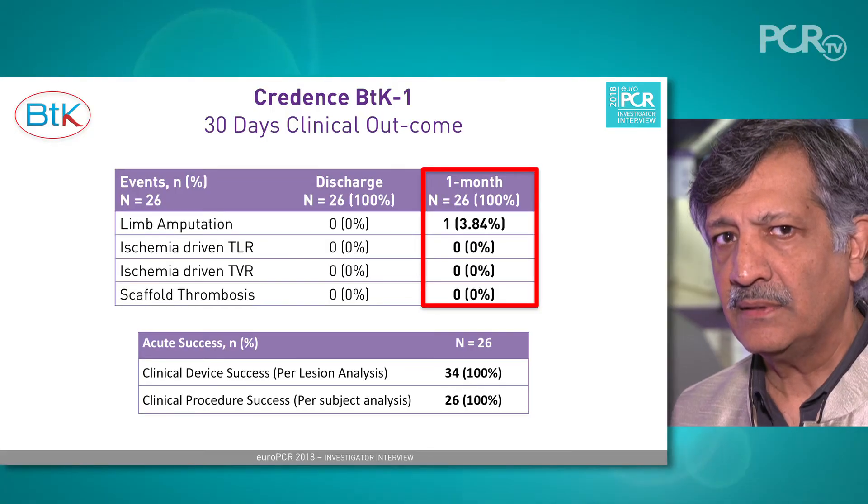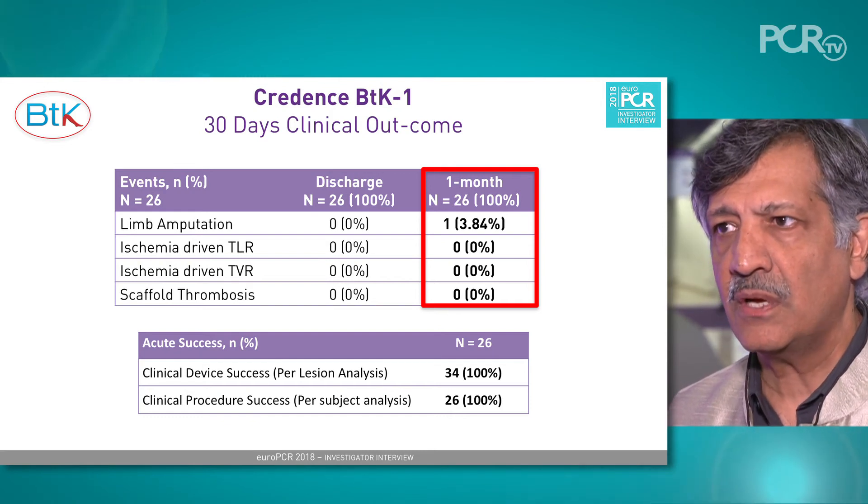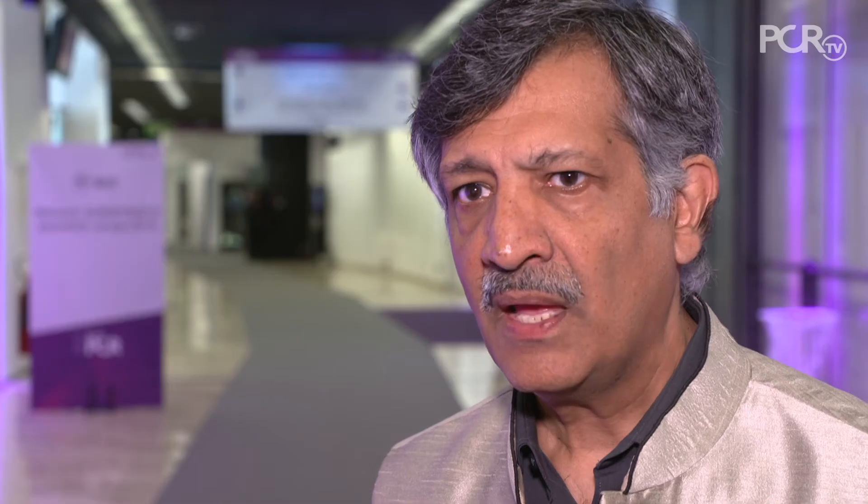So far we have conducted the study in 30 patients. The early 30-day results have been very good. There is not a single patient with stent thrombosis, which was always a worry with these scaffolds. Some of the patients who have gone beyond 60 days and up to one year have also shown very good outcomes. Wound healing has been very good in these patients, and the target lesion revascularization rate is markedly reduced. This is definitely a device which needs to be looked at in the future and has a definite bright future.